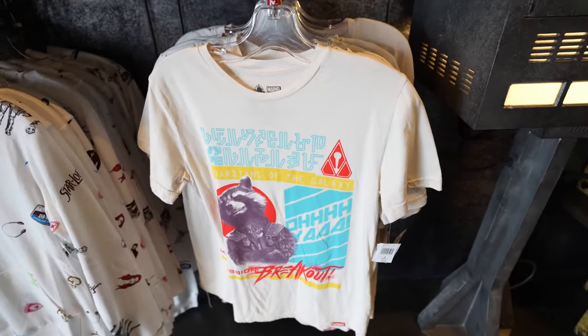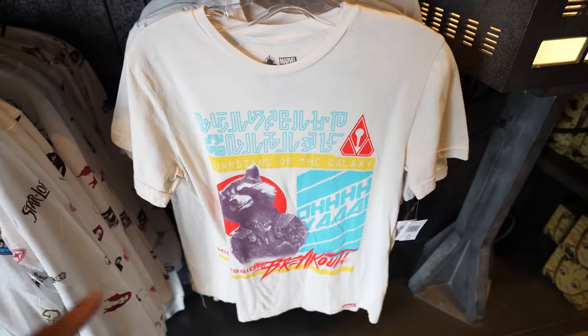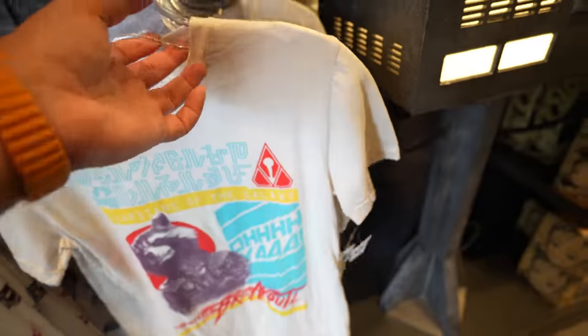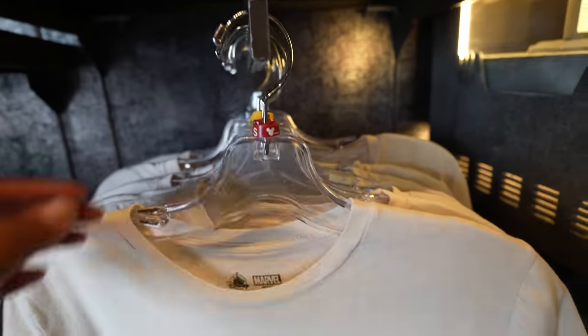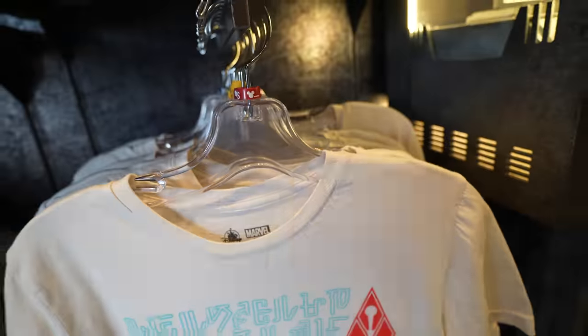And then lastly, they have this shirt with Rocket on it. I think the colors are awesome — I just wish the shirt was black, because I think that would have made it perfect. But I like how the blue mixes with that off-white color. Still a nice shirt, and nothing on the back. It's $36.99 and sizes range from a small to a 3X.